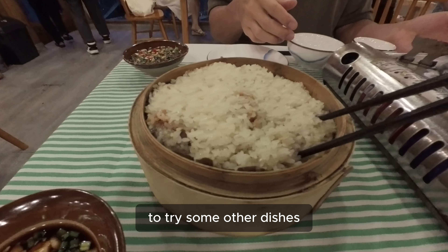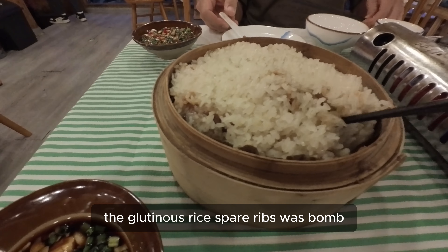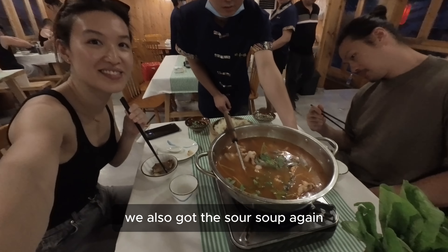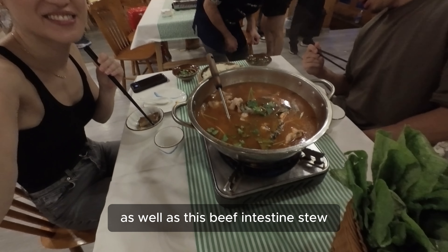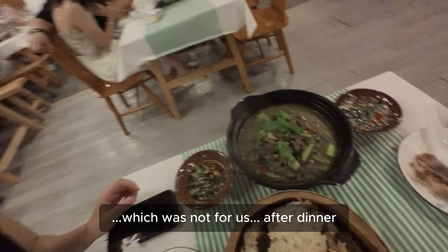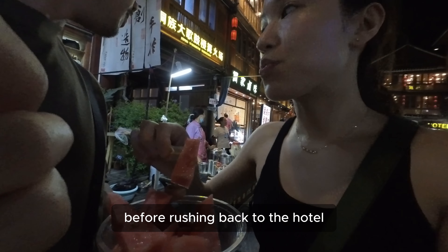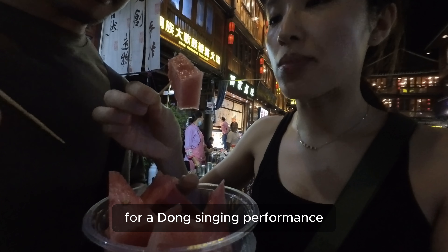We grabbed dinner at a different restaurant to try some other dishes. The glutinous rice spare ribs were amazing. We also got the sour soup again, as well as a beef intestine stew — which was not for us. After dinner, we grabbed some watermelon before rushing back to the hotel for a Dong singing performance.